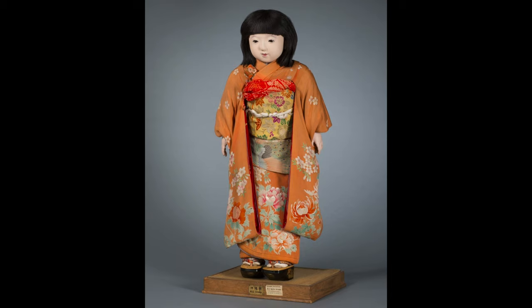In 1929, we were lucky enough to acquire Ms. Akinawa into our collection. She is 34 inches tall and made of wood.